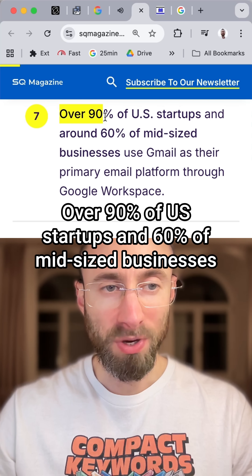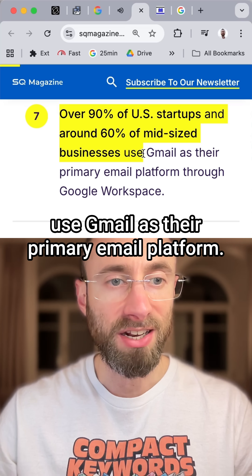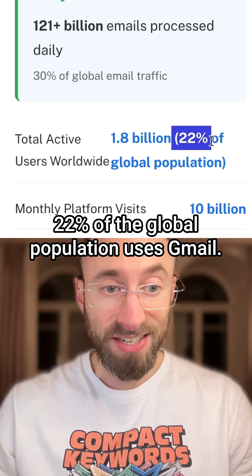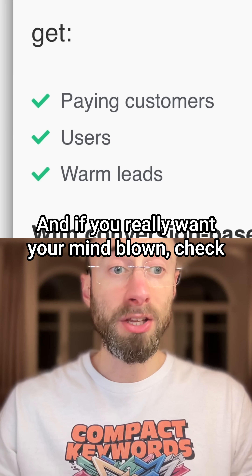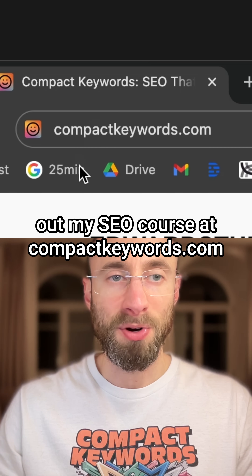Over 90% of US startups and 60% of mid-sized businesses use Gmail as their primary email platform. Gmail has 75% of the US market share, and 22% of the global population uses Gmail. Stand out using this trick. And if you really want your mind blown, check out my SEO course at compactkeywords.com.